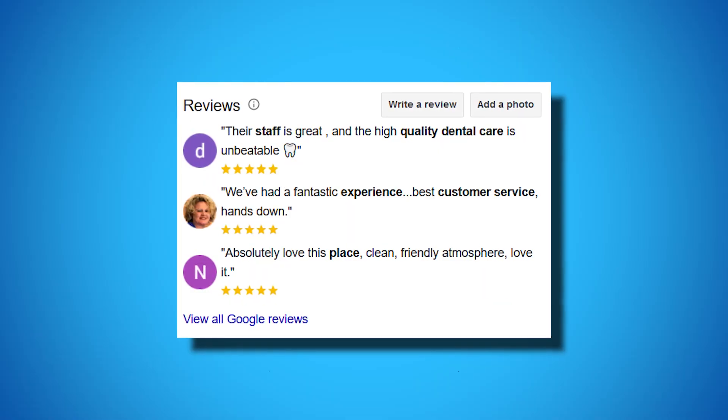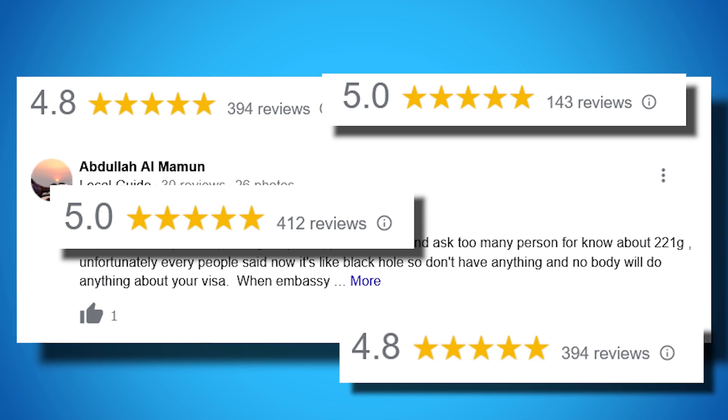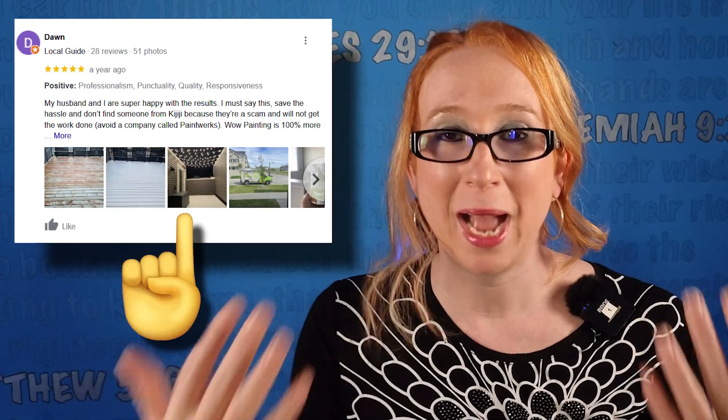When it comes to reviews, there is almost nothing else a business owner can do that will impact their bottom line. Aim to get at least 10 on your listing, but don't stop there. Keep them coming as review recency is a ranking factor. Also, make sure that you ask customers to leave photos with their reviews to keep them highlighted longer.